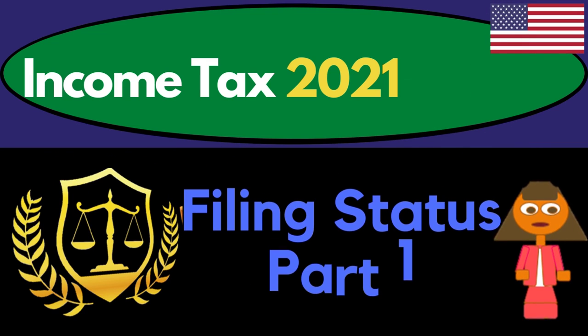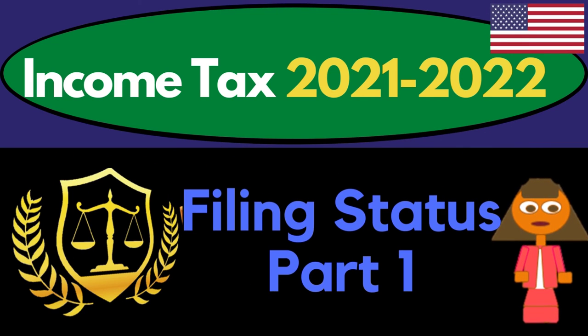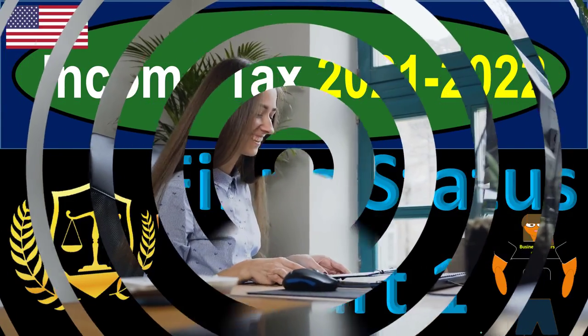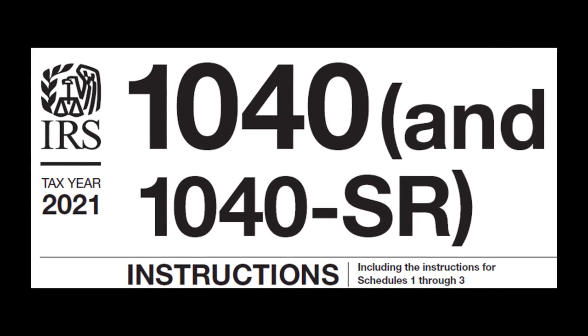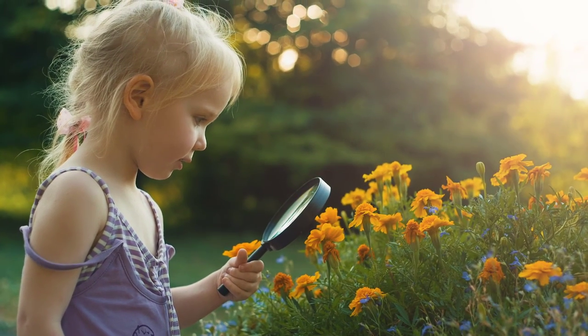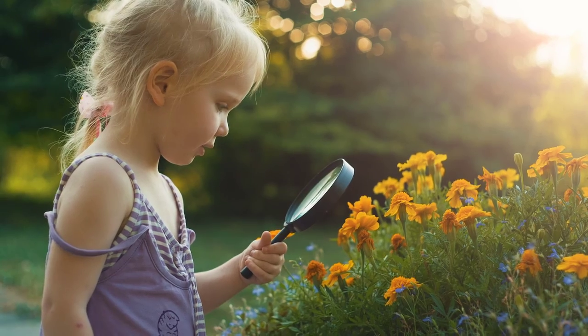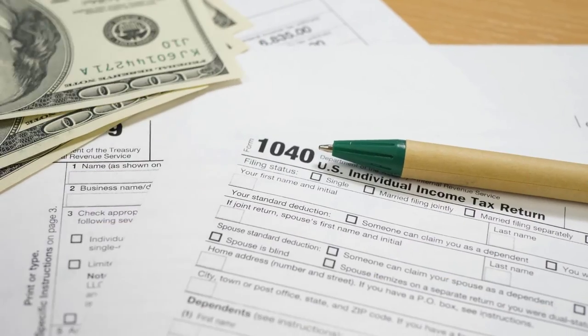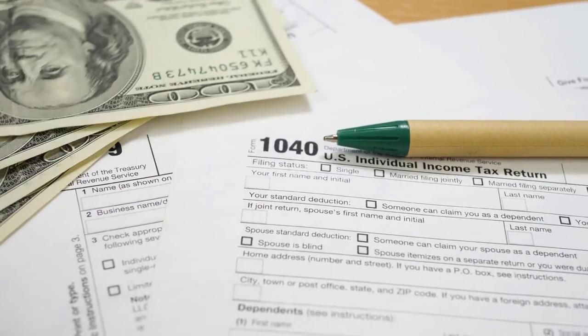Income Tax 2021-2022, Filing Status Part 1. Get ready to get refunds to the max, diving into Income Tax 2021-2022. Most of this information can be found on the Form 1040 Instructions Tax Year 2021, which can be found on the IRS website, irs.gov. When thinking about filing statuses such as married filing joint, single, and head of household, we also want to consider the major impacts on the tax return, and it's easiest to visualize that in terms of the tax formula.